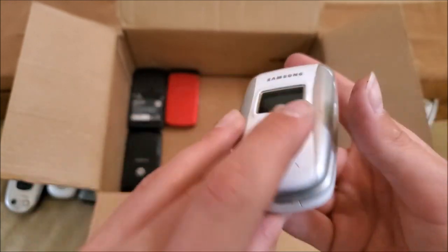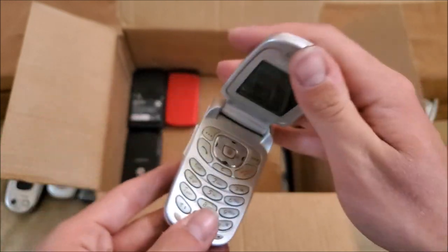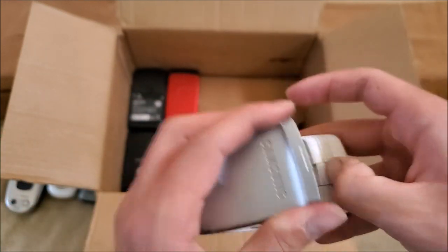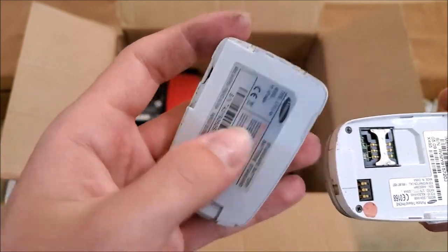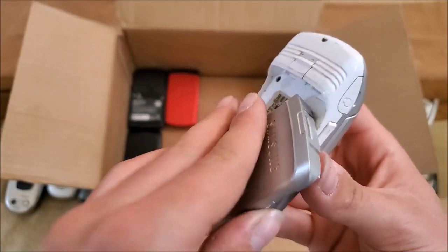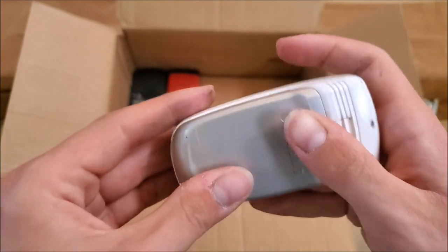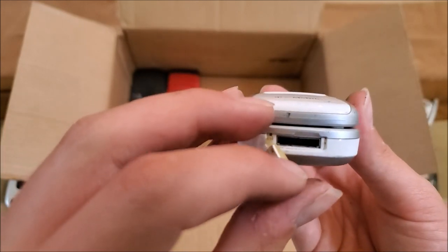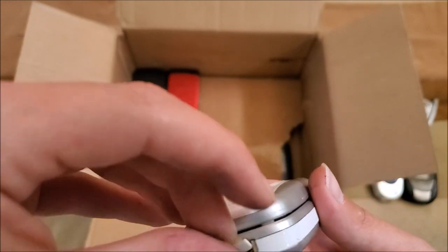Here's another Samsung on T-Mobile — an older one. I'm almost certain I don't have the charger for this. Battery looks good. This is the SGH-X495 — definitely an older one. Just looking at what kind of charger it takes — yeah, I do not have that one, but I've been looking for it.